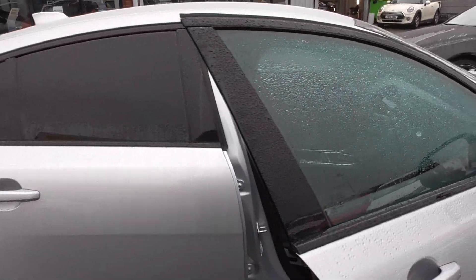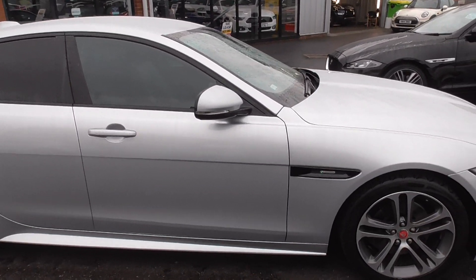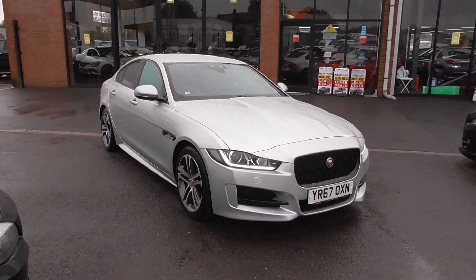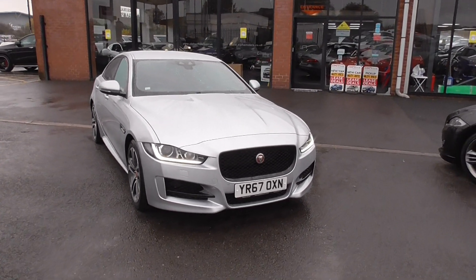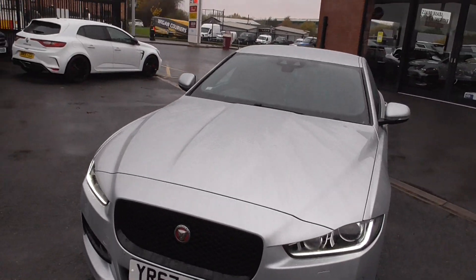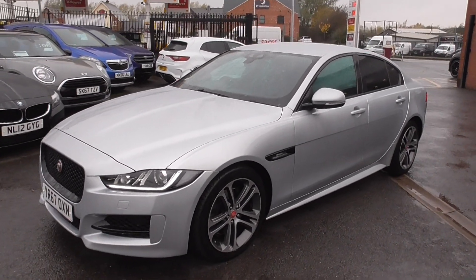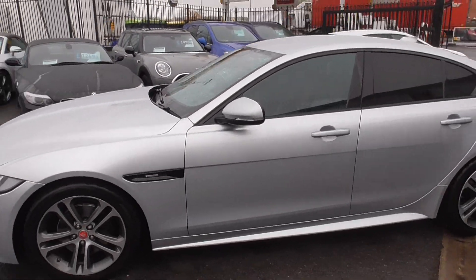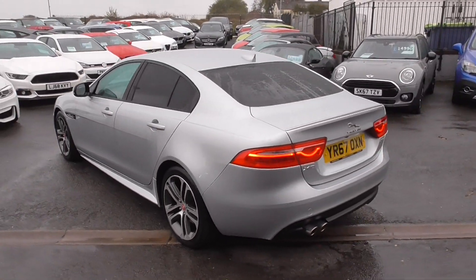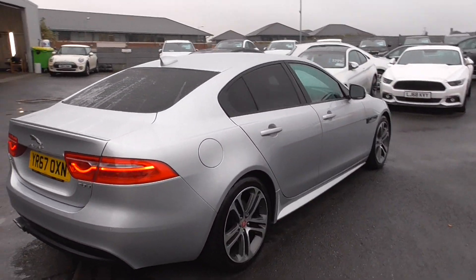This vehicle has been through our workshops and is pretty much ready to go. It's been through our 128 point pre-delivery inspection, where our technicians put the vehicle up on the ramp and inspect every aspect of it, then do a full road test to make sure everything is up to scratch. We service the vehicle as well, and if the MOT is under six months we'll put a fresh 12 months MOT on it. All cars come with a warranty.